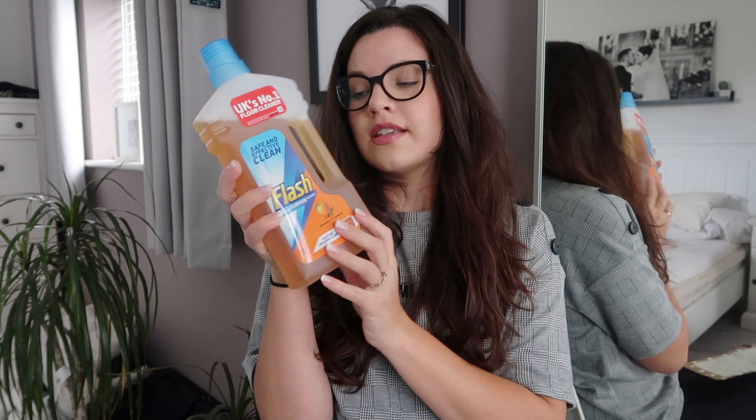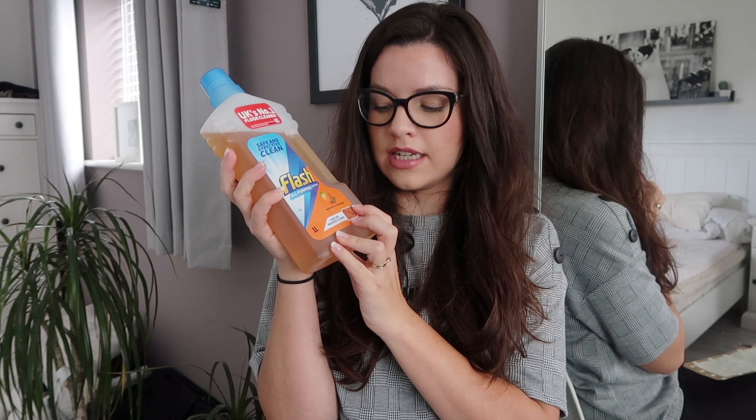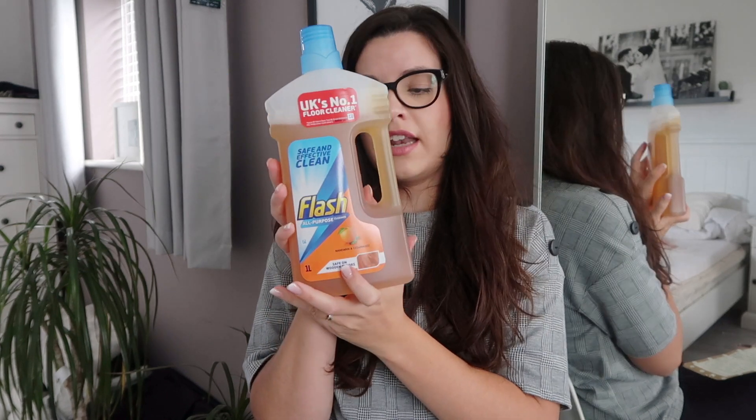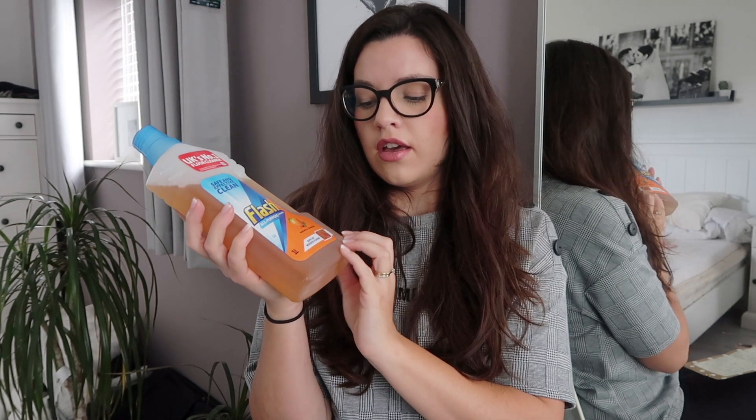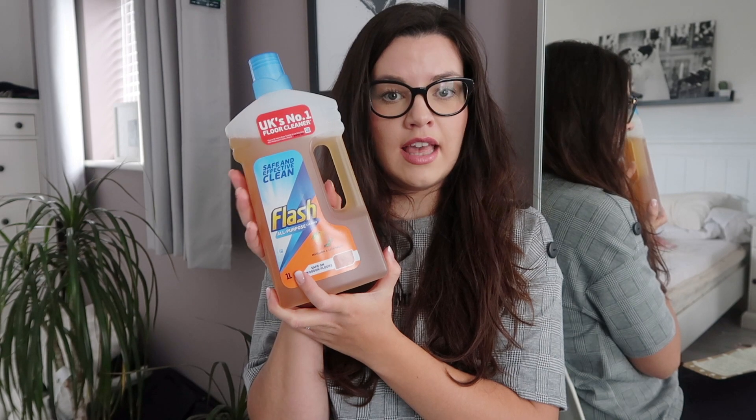The next item was Flash Floor Cleaner in Mandarin and Cedarwood. I actually had to use this the other day when I was doing my cleaning. I'm not a big fan of this scent to be honest, but it said it was the UK's number one floor cleaner so I thought I'd give it a go. I have tiles and wooden floors and I like to use a proper mop bucket, so this works well in there. I'm not 100% sold on it — if any of you have good floor cleaner recommendations, let me know what you put in your mop bucket.